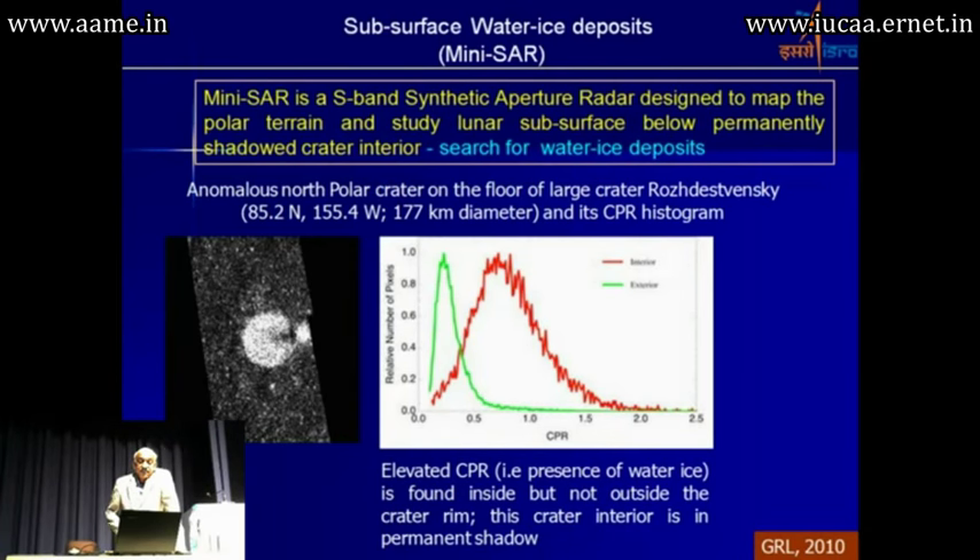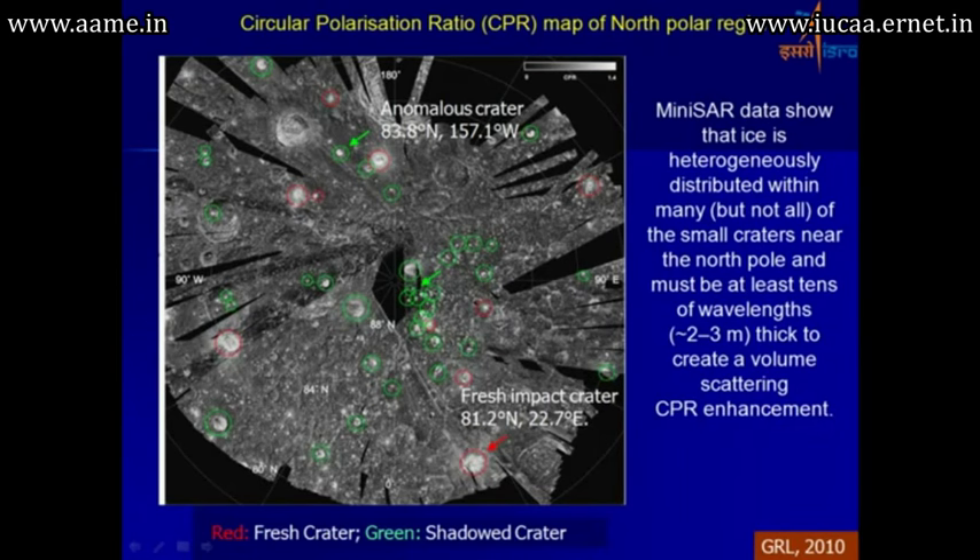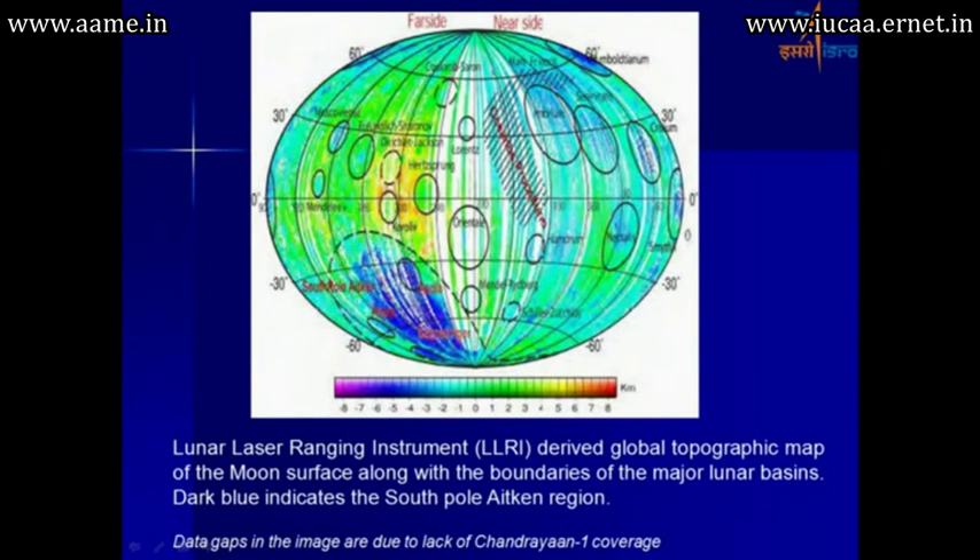The S-band synthetic aperture radar was used to map the polar terrain, and using this data they could establish the presence of water ice in the craters. Despite some gaps in the dataset due to the premature completion of the mission, the data was good enough to demonstrate many aspects. The ENISA data shows that ice is heterogeneously distributed. The lunar laser ranging instrument, built by LIOS, mapped surface heights at different locations, with the dark blue region showing the South Pole Aitken basin.